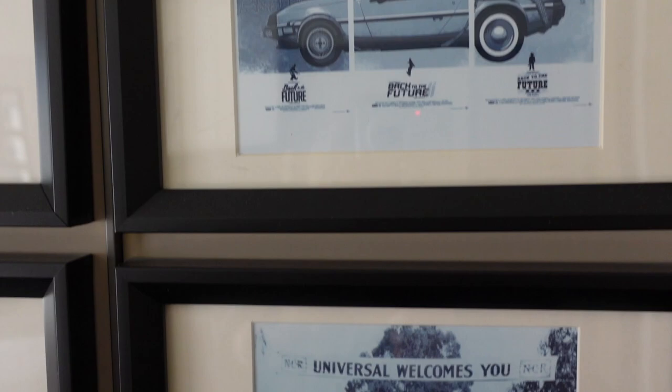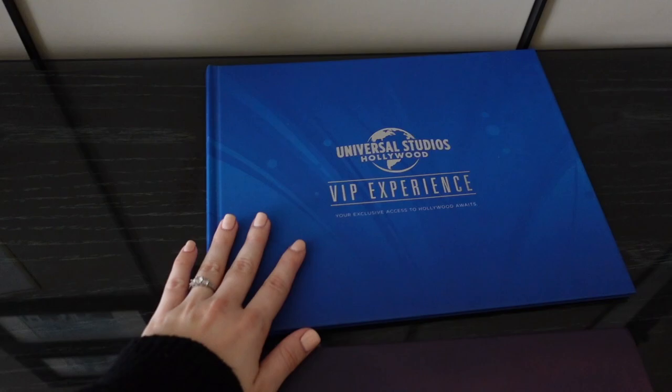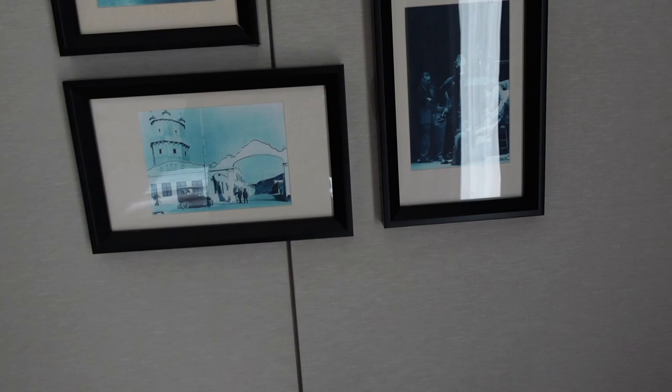They have these Universal prints that are really cool — Back to the Future, some Los Angeles books, and a Universal VIP experience book. I already got my phone charging. Over here there's a little couch and the TV, and there's plenty of space. Here are some more photos — looks like more of the same plus some others. And now let's check out the view!